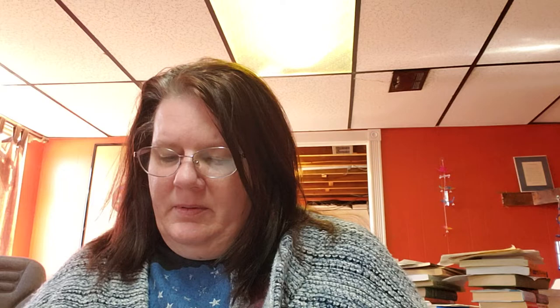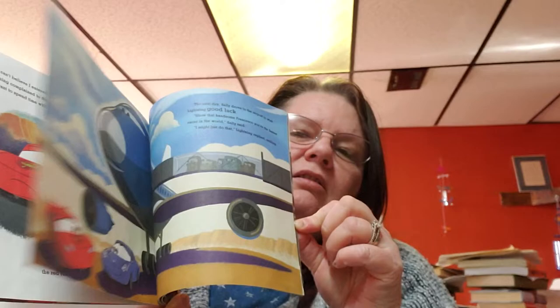Then we have Racing Rivals by Evan Schein. The copyright date on this book is 2011. This is what the book looks like — we got cars.